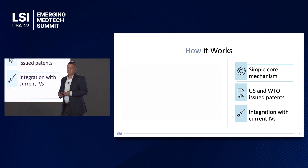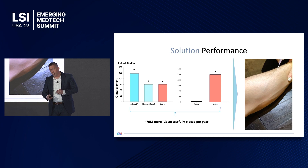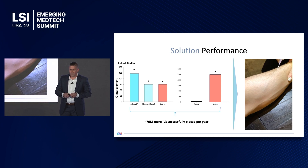Another nice feature of that simple core mechanism — and we've already done this — is that we can integrate it into current PIVCs, or peripheral IV catheters. One of the big steps, based on where we are in the early feasibility phase, was to robustly challenge the performance of the device.